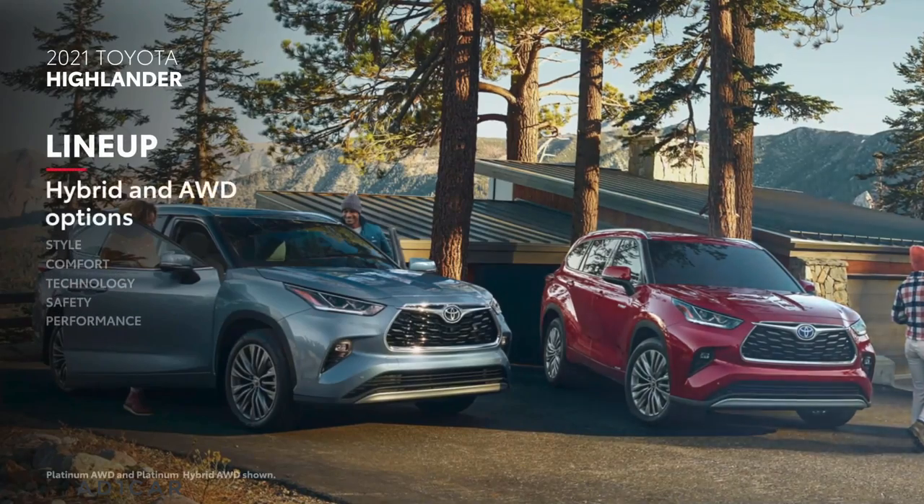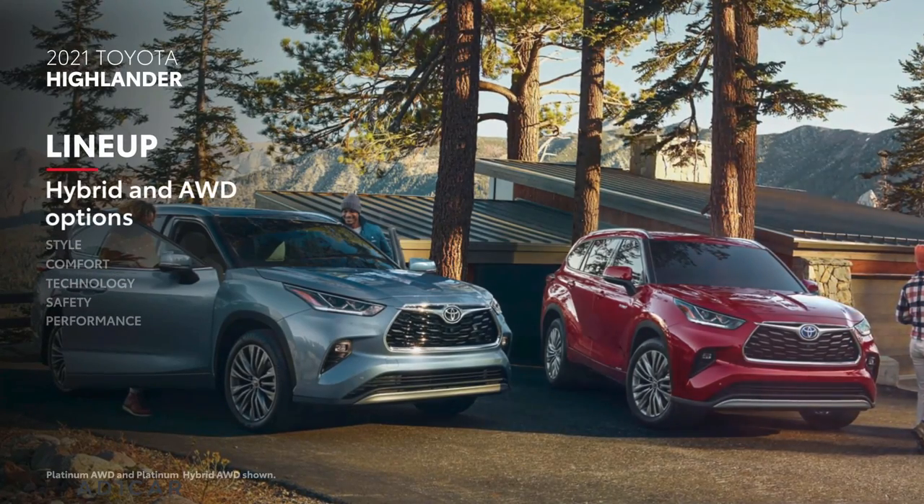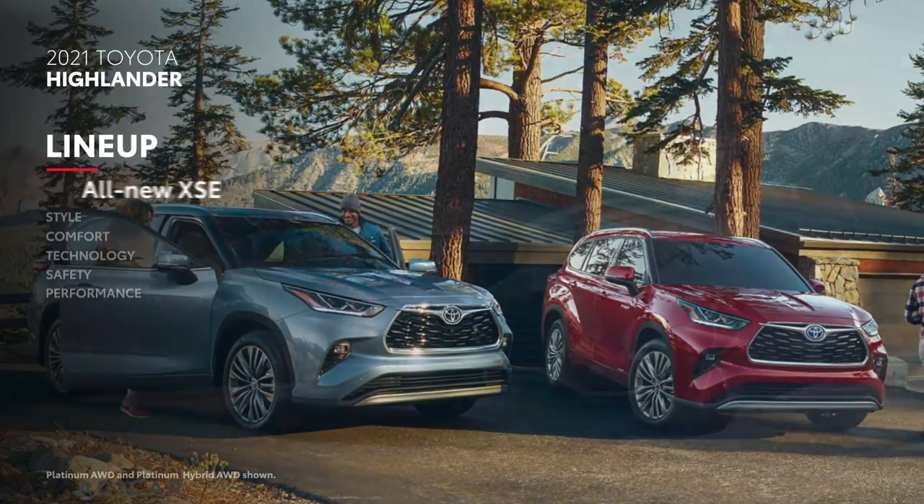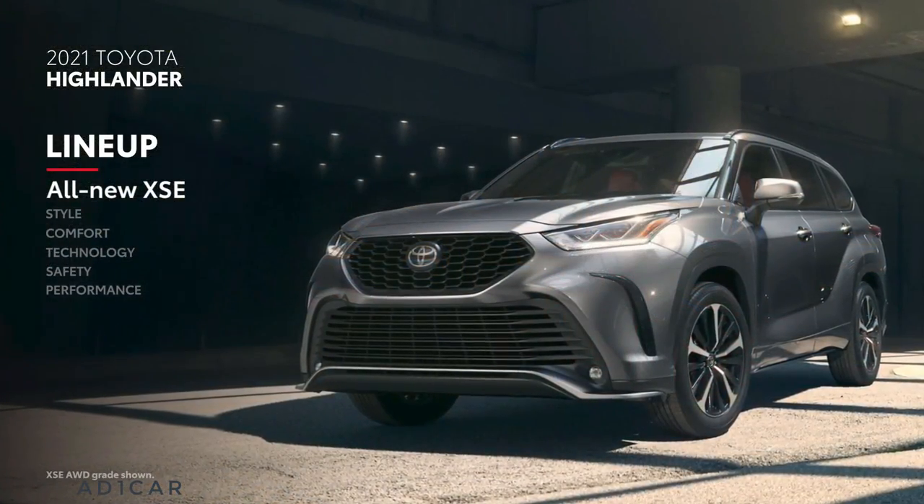With its hybrid and all-wheel drive options, Highlander offers a diverse range of 20 total configurations across its six grades, including the all-new XSE grade.